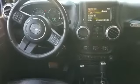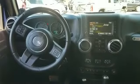Auxiliary input, aluminum wheels. This is a top-rated dealer — make an appointment today to test drive this popular model.